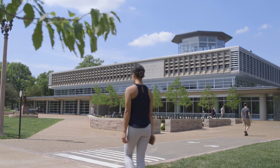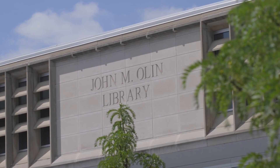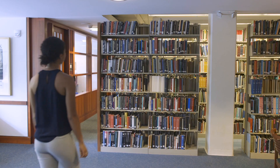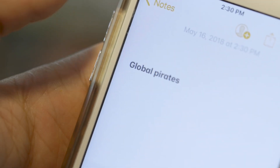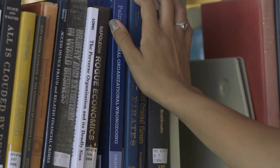We have to make choices about what we're going to process in our world, and one of the ways that the brain helps us to make those choices is by biasing us. This research shows that objects that we have recently acted on — those are objects that count as being more important to us.